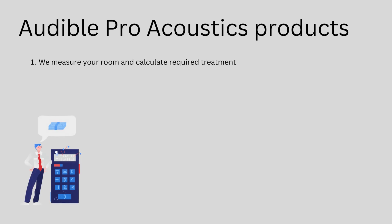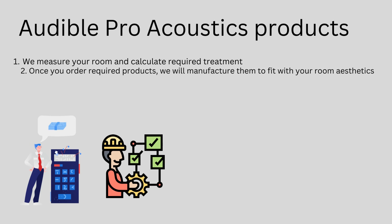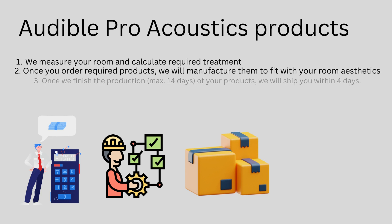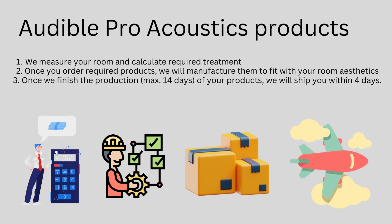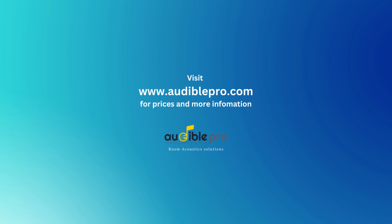What about the products? We may require between 1 day to 14 days, depending on the size of the order, to manufacture customized panels for your venue to fit with the aesthetics. Once we finish the manufacturing process, it doesn't matter your location — we will ship to your doorstep within 4 days. So what are you waiting for? Contact us now.